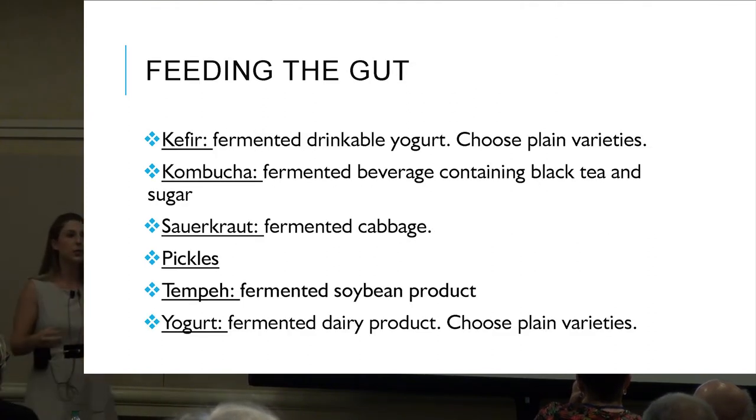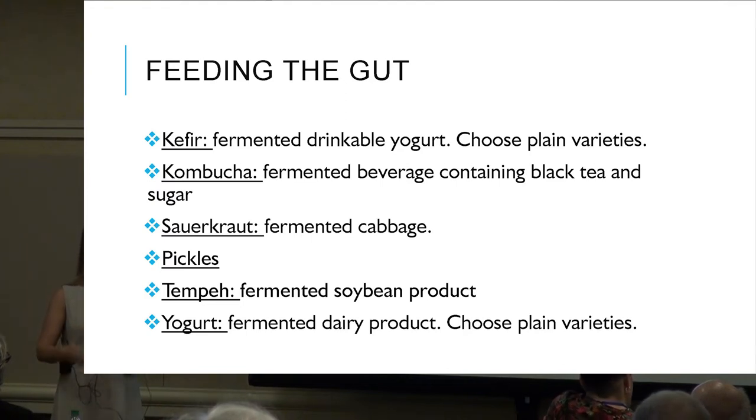What do good bacteria food sources look like? First is kefir — a fermentable, drinkable yogurt. Choose plain varieties. Think of Greek yogurt but more liquidy, found in the refrigerated section. Trader Joe's, Whole Foods, and Sprouts all carry it. It tastes a little potent — maybe add a little honey and some fruit to liven it up a bit.